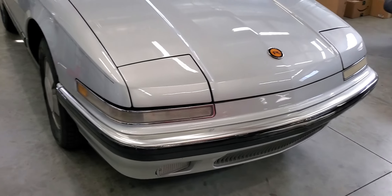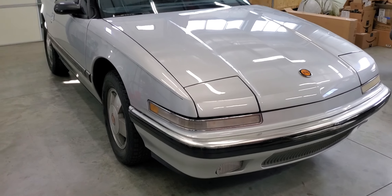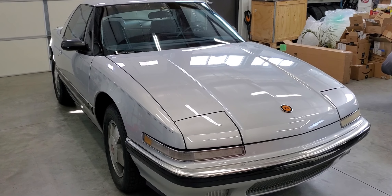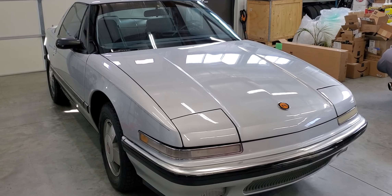It's a good little car. Rides nice, has decent power, and it's thrifty on fuel. Thanks for looking.